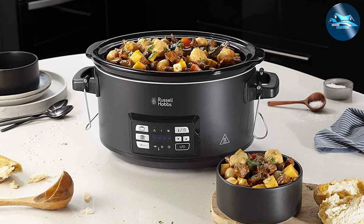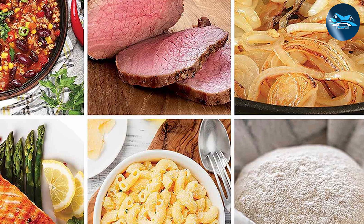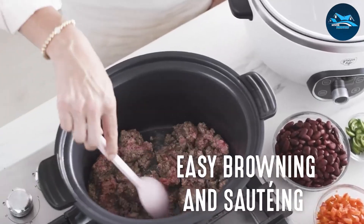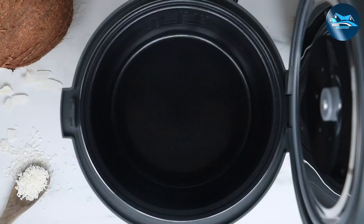However, the slow cooker also has its share of versatility. Although it primarily excels at soups, stews, and pot roasts, it's still an excellent tool for low and slow cooking. If you enjoy simple and traditional comfort food, the slow cooker might be your go-to option.